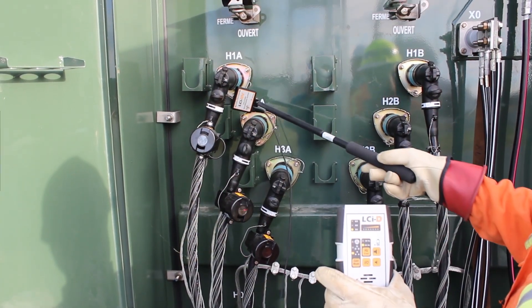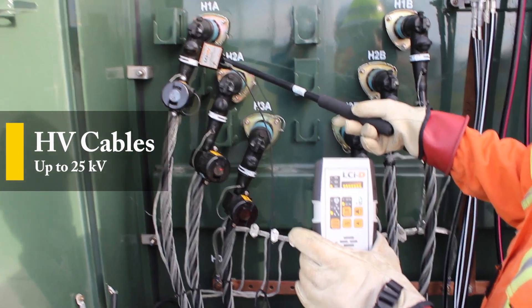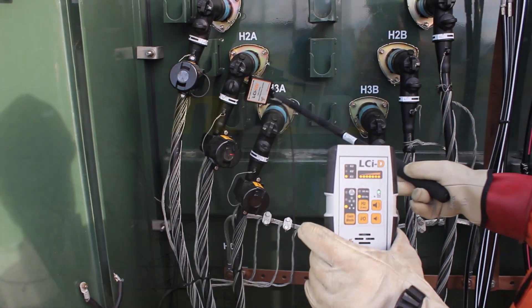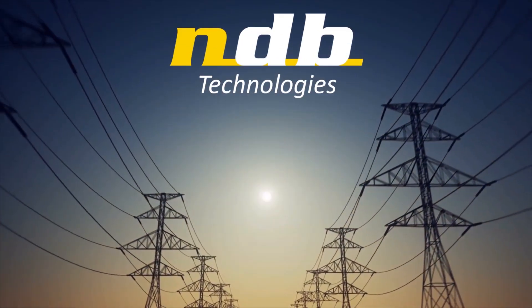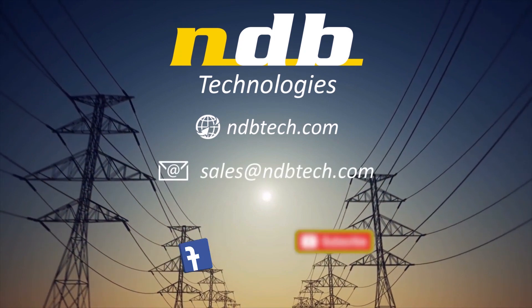For detection on high voltage cables, up to 25 kV, the LCI high voltage probe is required, but just as easy to use. For more information, please contact us at sales@ndbtech.com.